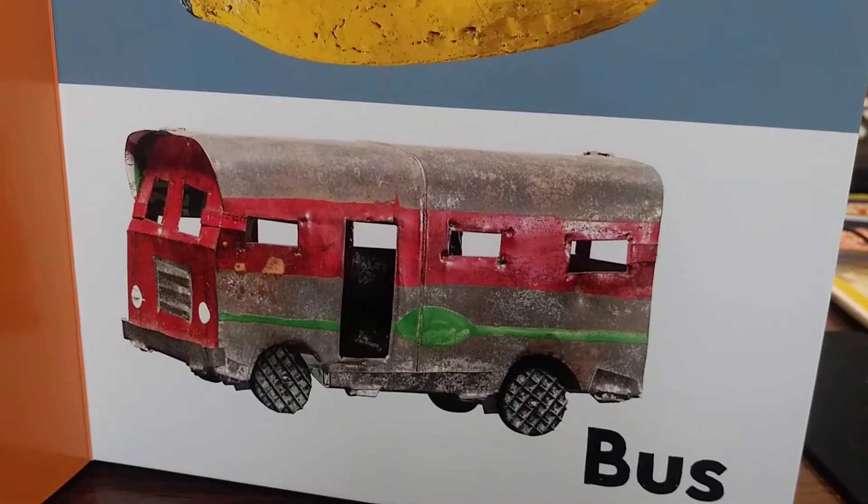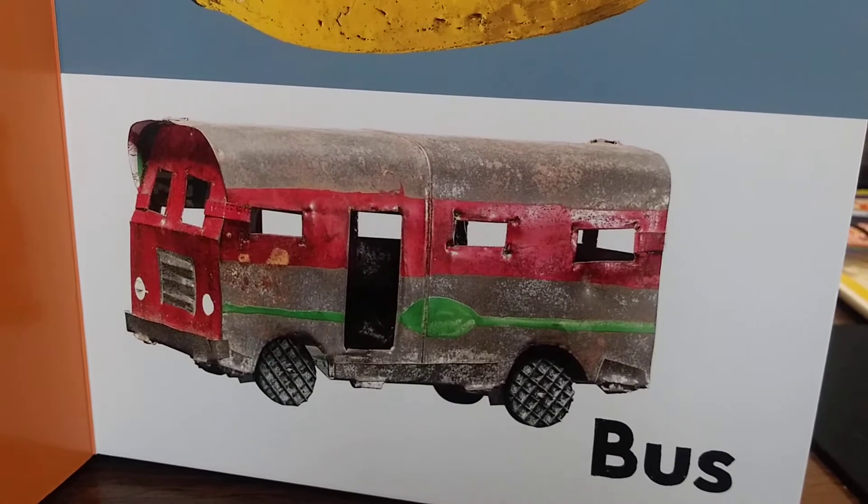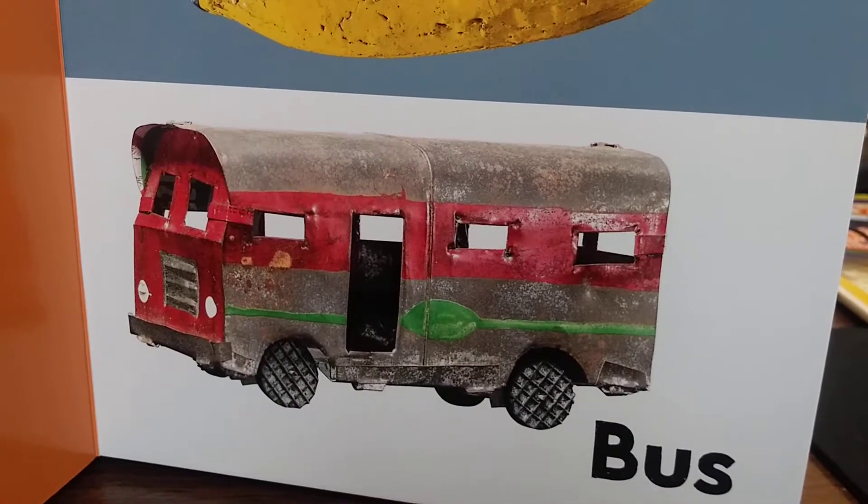Bus. Can I take the bus? The bus. Us... bus.